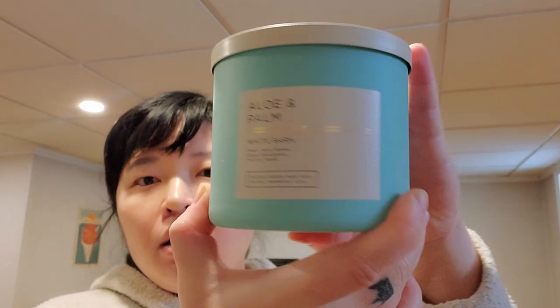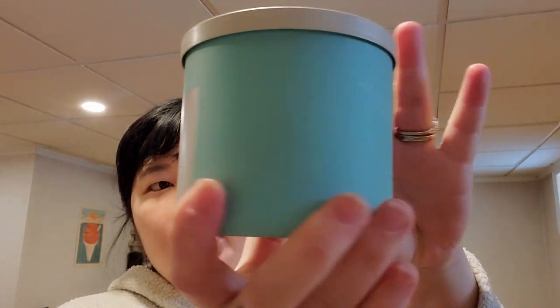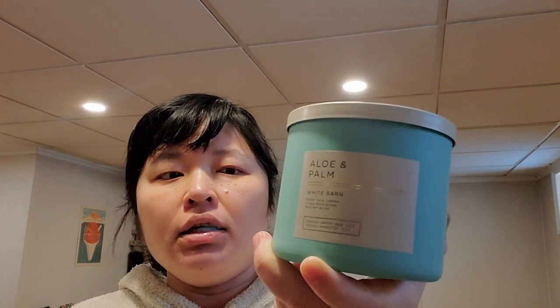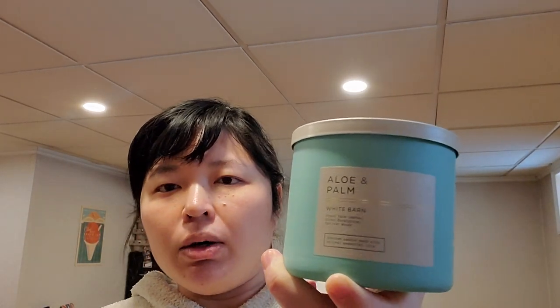Aloe and Palm — I love this color blue, it's beautiful like a robin's egg blue. Fresh palm leaves, clean eucalyptus, vetiver woods. This one is very watery, very oceanic — it reminds me of another candle but I can't think of it. It's very true to its name, very fresh and clean like you're outdoors near water.